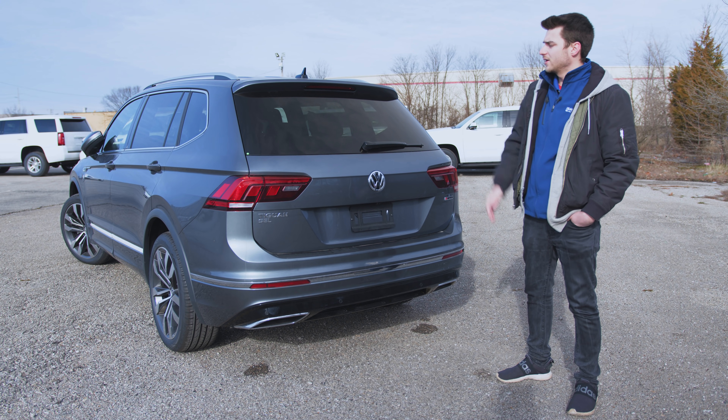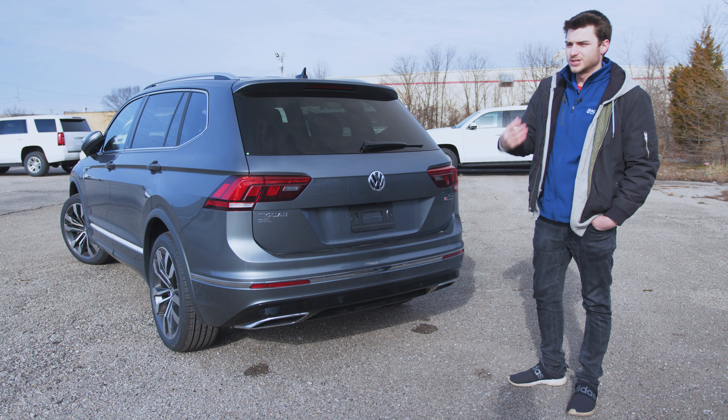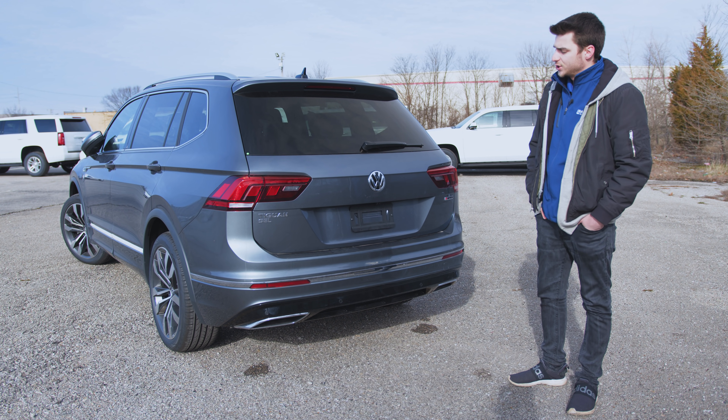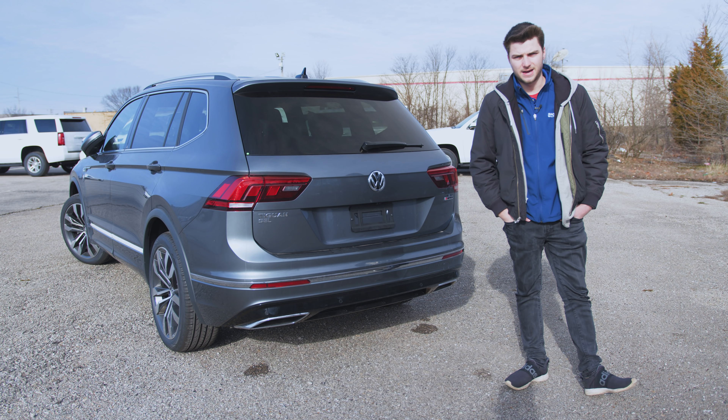That's pretty much everything on the outside. I'll put the trunk space specs on the screen for you so you can see the detail information. Let's go ahead and hop inside the cabin.